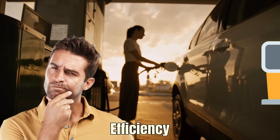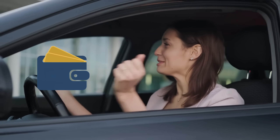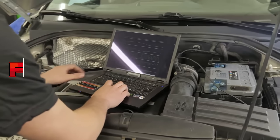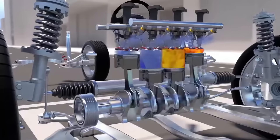Have you ever wondered why your car's fuel efficiency suddenly drops? It's annoying to see your fuel tank empty faster than your wallet can handle. You might blame your driving habits, but what if the real problem is failing car sensors? In today's video, we'll cover five important sensors that directly affect your fuel economy.